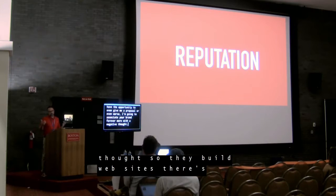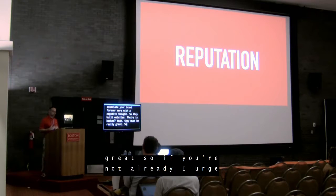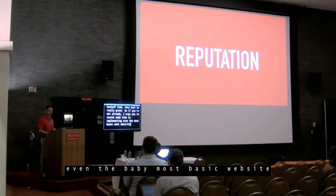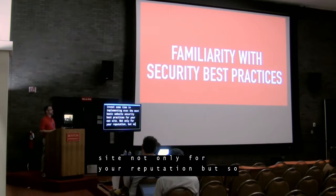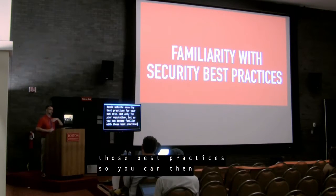They build websites — theirs is hacked. Yeah, they must be really great. So if you're not already, I urge you to invest time in implementing even the most basic website security best practices for your own site. Not only for your reputation, but so you can become familiar with those best practices and then educate and provide those to others.